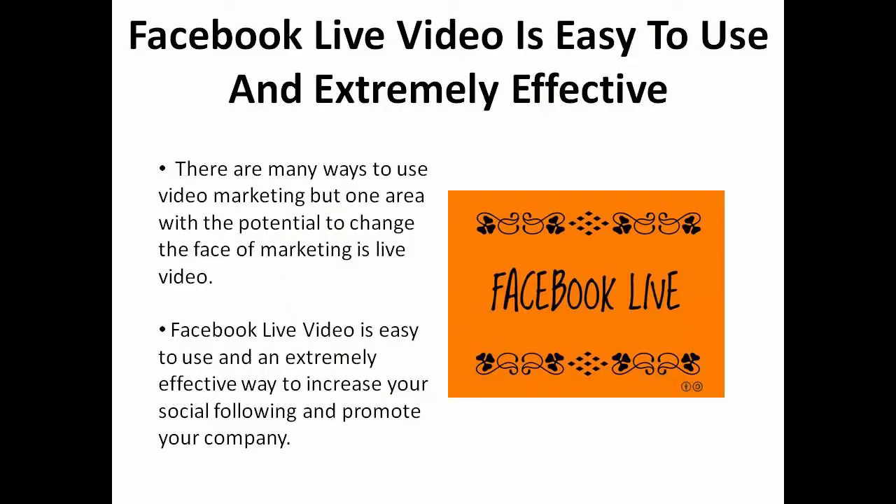There are many ways to use video marketing, but one area with the potential to change the face of marketing is live video. Facebook live video is easy to use and an extremely effective way to increase your social following and promote your company.